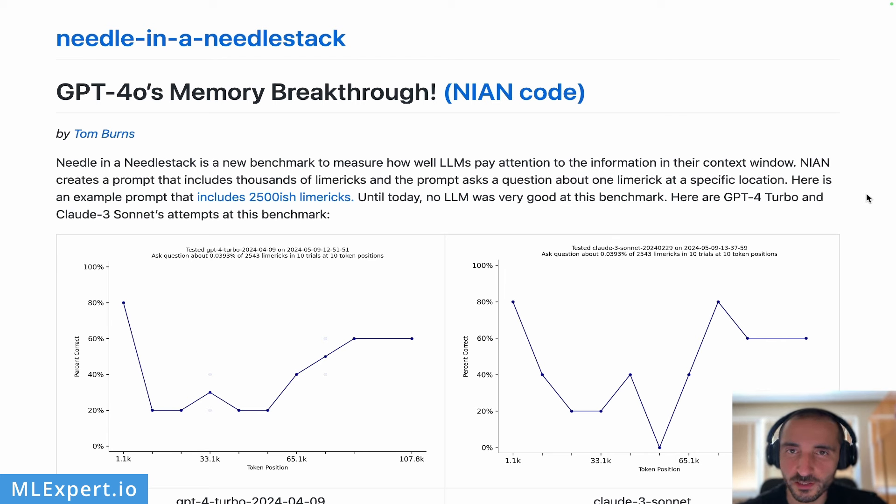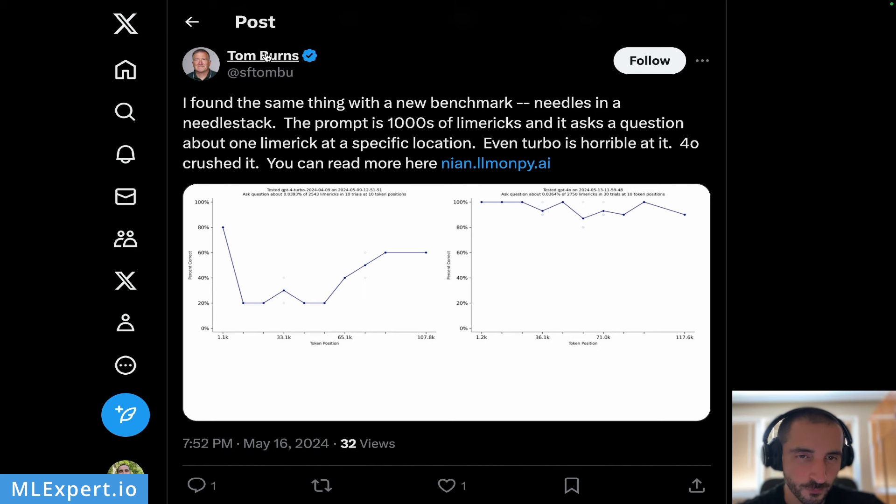We are going to look at an article shared with me by a colleague named Kirill, written by Tom Burns. Tom is available on X and you can go ahead and follow him. He created a benchmark called 'needles in a needle stack.' The prompt consists of thousands of Limericks and the model is questioned about only one Limerick at a specific location. He says that even GPT-4 Turbo is horrible at it, but GPT-4o is incredible, at least compared to other models.